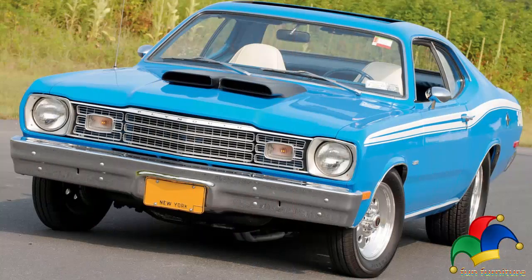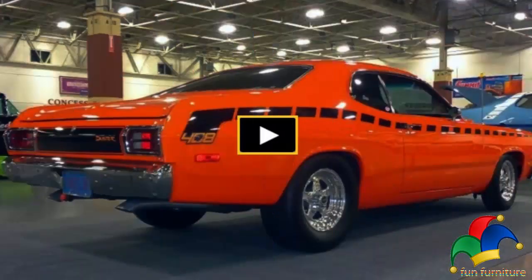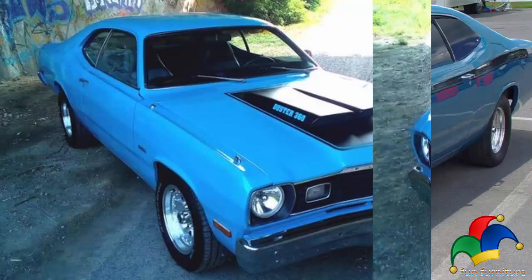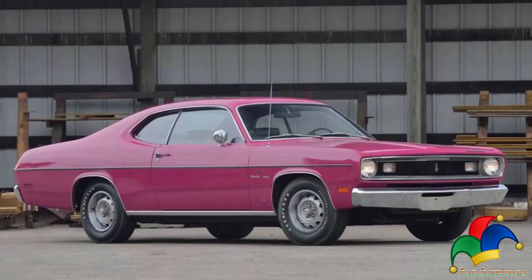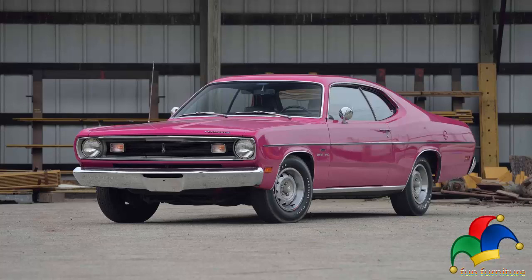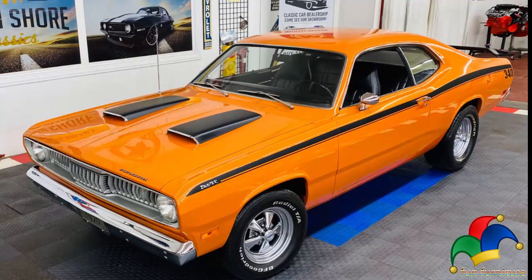The 1974 model would be the Duster's best sales year, with a total of 280,378 Duster-bodied cars produced — the majority being the six-cylinder and 318 V8 models. That year also saw a separate model called the Duster 360, whose standard equipment included the 360 engine, dual exhaust, power disc brakes, full side tape stripe, rear tape stripe, heavier suspension shocks, an added sway bar, and an 8.25-inch rear end. Plymouth built 3,969 of these models, most with automatic transmissions. Options included Goodyear raised white letter tires on rally wheels, air conditioning, a foldback sunroof, and a flip-down rear seat.